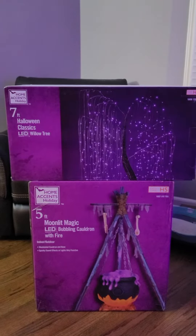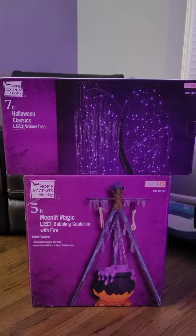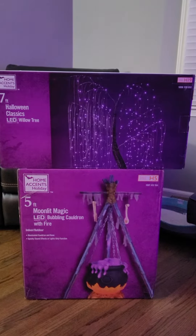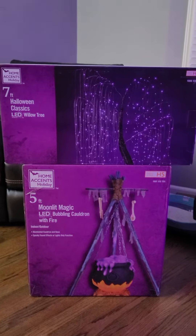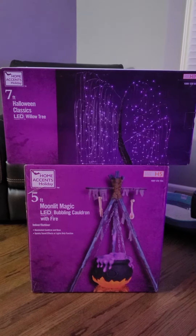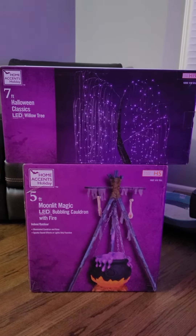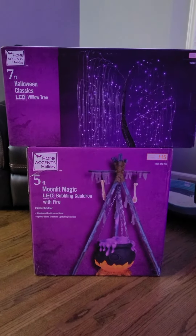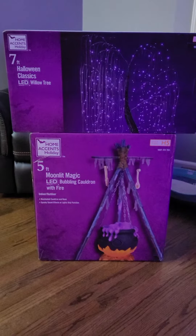It arrived via FedEx, and the other day I went to Home Depot and was able to get my hands on a seven-foot Classics LED willow tree which illuminates purple lights. My wife put these together, and it took her about 15 minutes to put the purple willow tree together. The bubbling cauldron would normally take about 15 minutes as well.